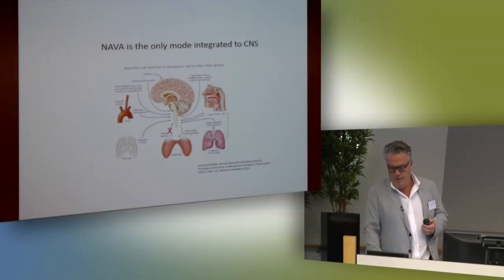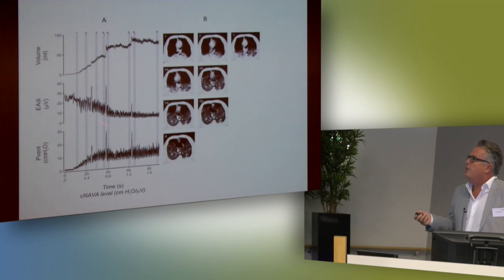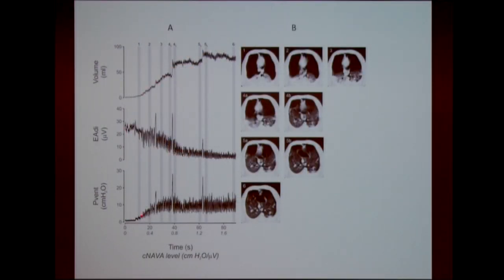What I show in this graph now is top volume, EDI, and ventilator pressure. Starting from a zero NAVA level — that means there is no pressure for any EDI, however much you create. You can see they create up to 30 microvolts of EDI. It's very erratic; it doesn't return to zero between breaths — it just stays up there. We call it tonic. The pressure is zero, and the volume of course is zero because the chest is open. We start to turn the knob and increase NAVA levels. At number one, that's the CT scan of those lungs — totally collapsed.